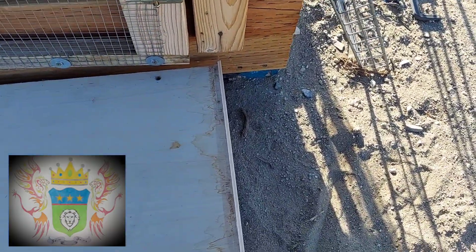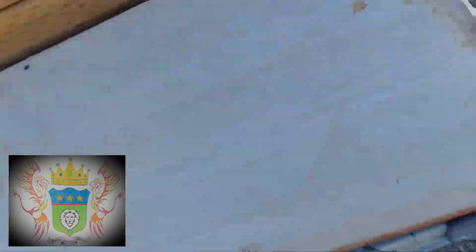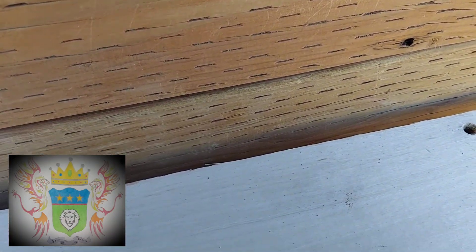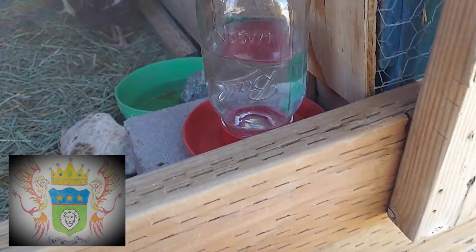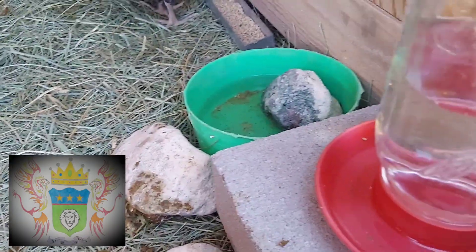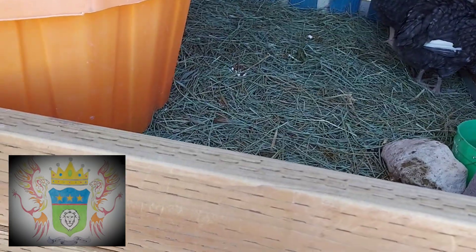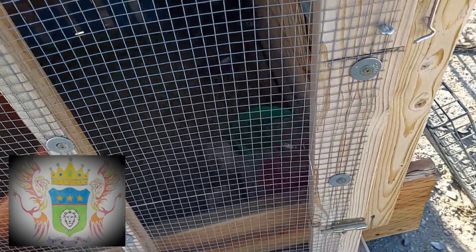I went through a bunch of totes and found no water. I know I still got some feeders somewhere. Found a water and cleaned it out really good — I think I got it at a yard sale. Got a rock in the bowl so they don't tip it over. They've got a roost — I don't know if they'll get up there, they're still kind of small, but I think they'll be all right in here. I'll have to check on them later today. Kids have been over here playing with them while I was digging through stuff.